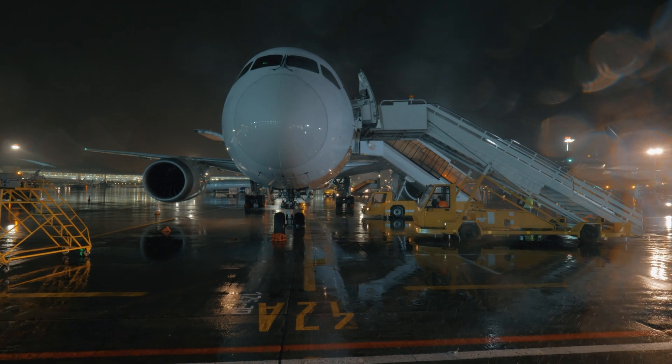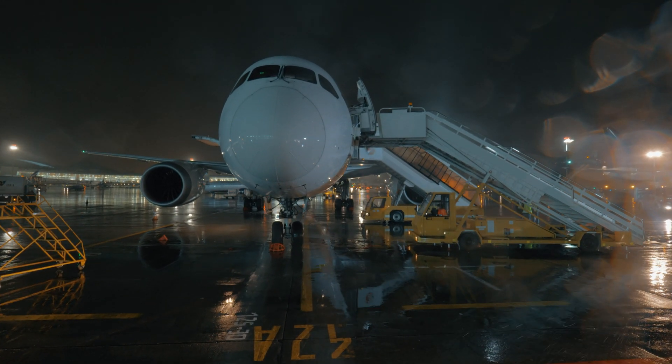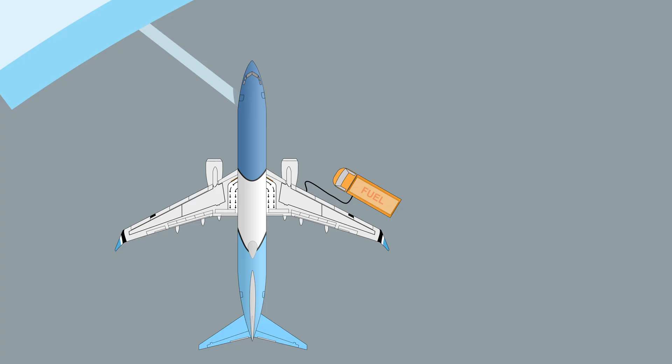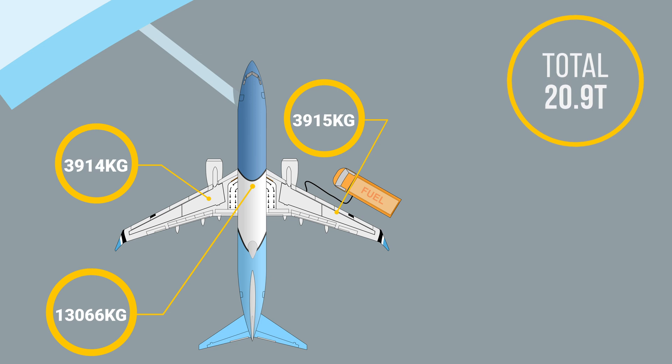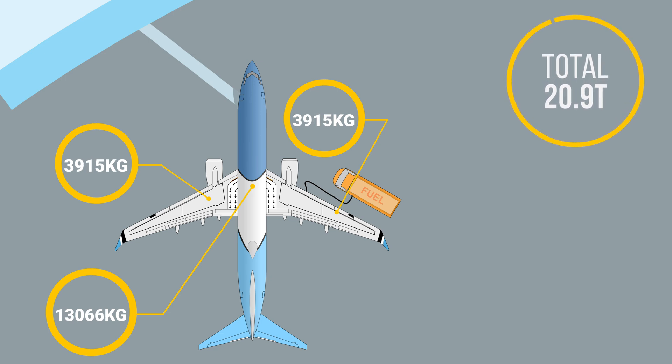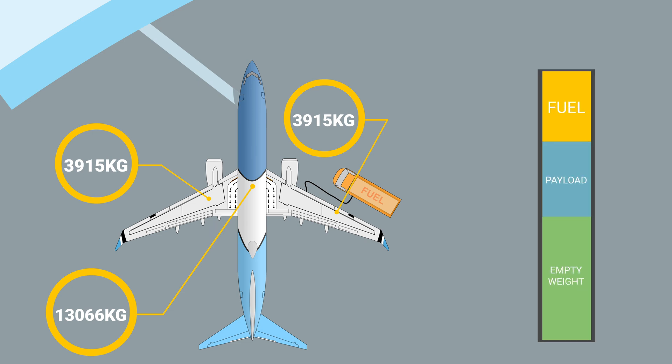Let's find out how much fuel pilots take to get you to your destination. While the Boeing 737 can uplift as much as 21 tons of fuel, we just don't fill the tanks to full for each flight. The fuel represents a considerable amount of overall weight, and as the weight indirectly increases the induced drag, we try to keep the dead weight to the minimum.